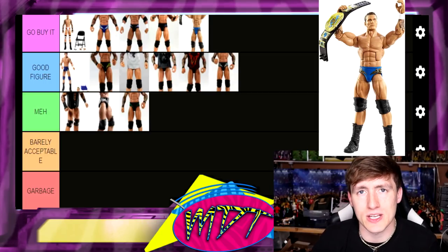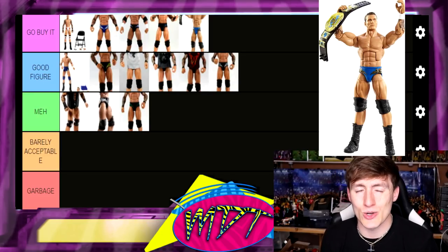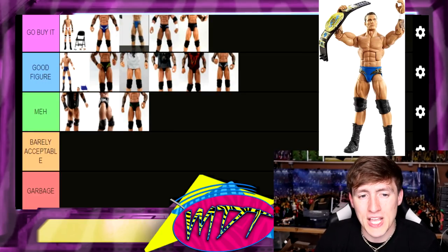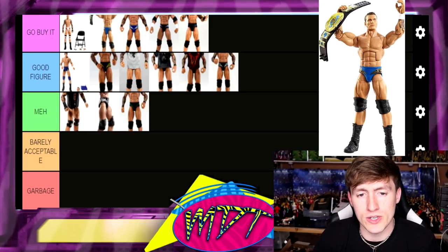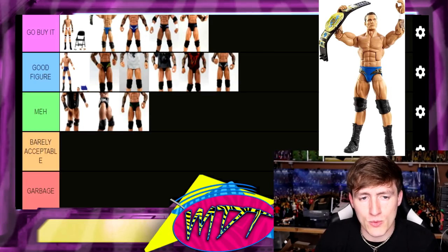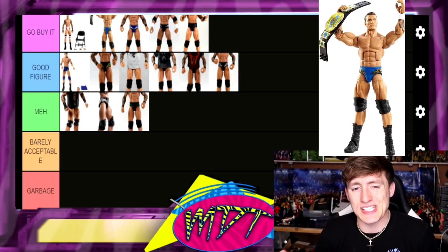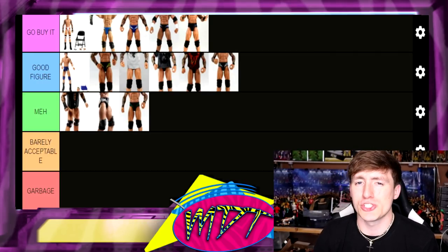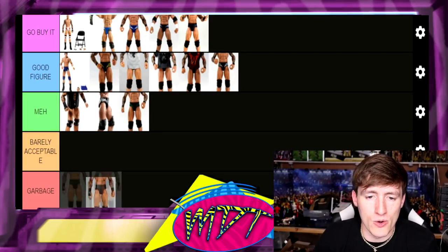The Fan Takeover Randy Orton is fan-freaking-tastic — epic. It comes with the IC title, interchangeable hands, a beautiful head sculpt, and everything you love about Elite 49 and then some. I think it is the second-best Orton ever made. I've bought five of the Legend Killer Ortons in one lot and have a few Fan Takeover ones — I love it. It's got that early Evolution-period look but you can still use it as a Legend Killer and get away with it.